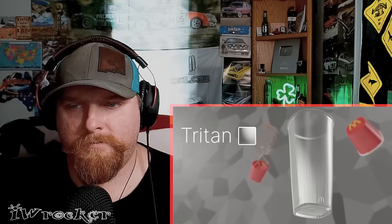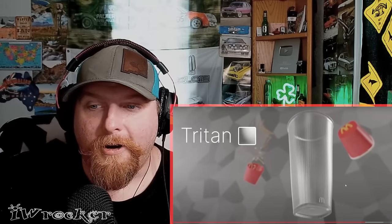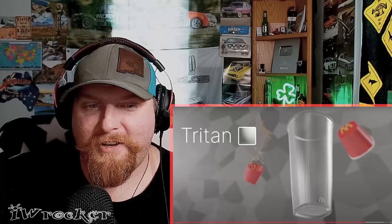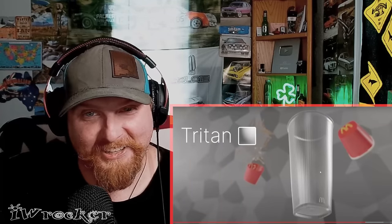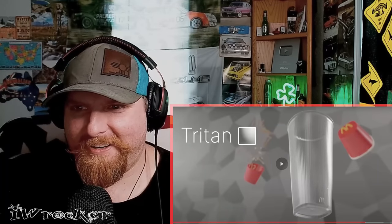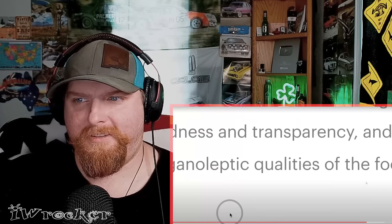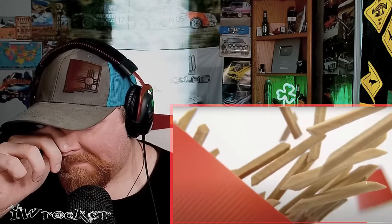The design studio behind it is called Ilium. They picked a plastic called Trident for the various containers, which is similar to glass and ceramic in its hardness and transparency. It preserves the organoleptic qualities of the food. Vents, graining, and striations have all been designed to address their functions in the best possible way — greasy hands need great grip.